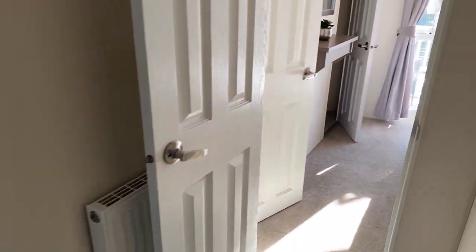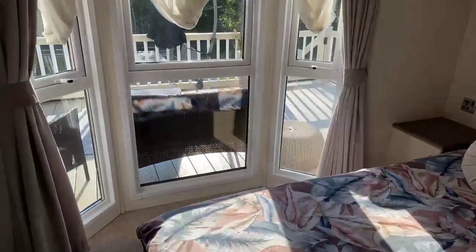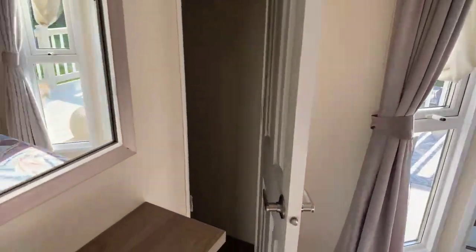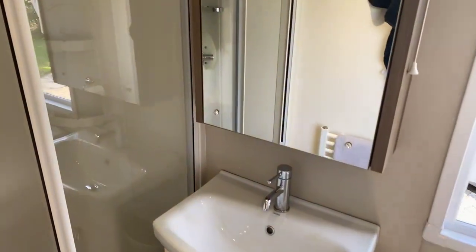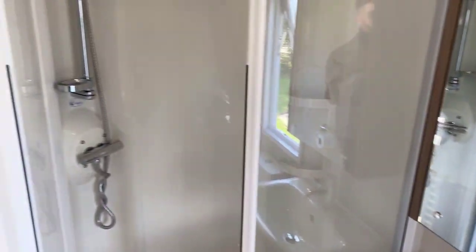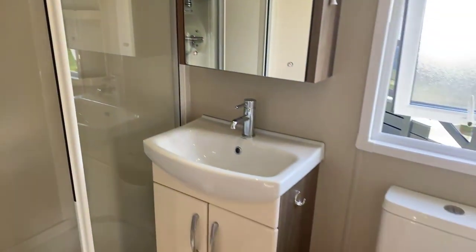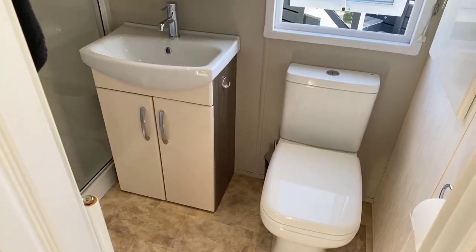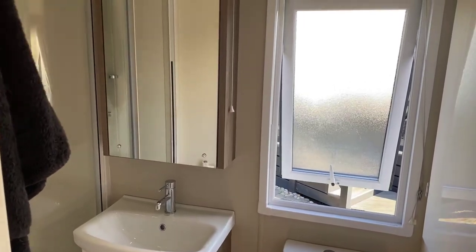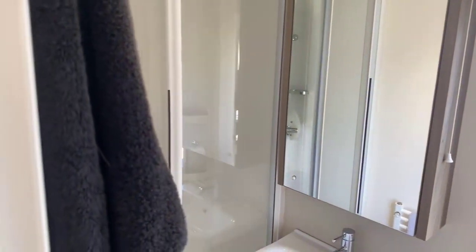There are further radiators as we come through, just emphasising how warm it is in here in summer and winter. Coming through into the master now — there's an en suite off the master, which has a shower, basin and sink. Again, everything you'd expect from an en suite, and once again it's not cramped, just perfectly sized.